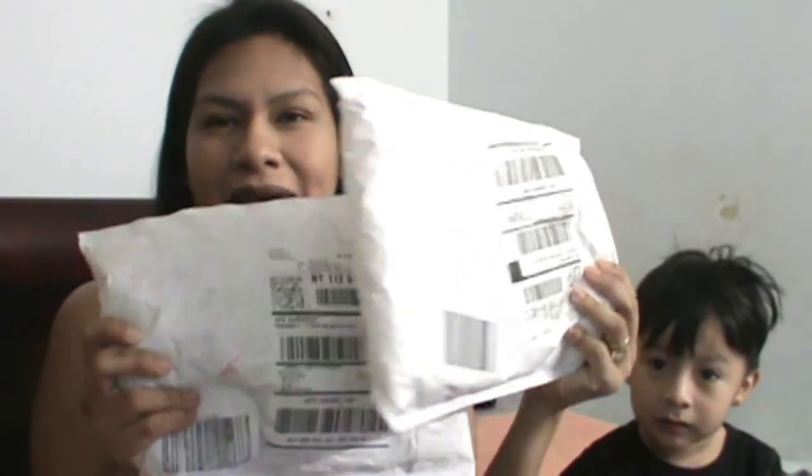Hey guys, good morning! Today we're here with a haul. We have an Ulta package and the Target monthly box — this is the lip box, I believe. Let's open it together, I'm so excited! I'm here with my beautiful son, he said he wants to be in the video. Comment, like, subscribe, thumbs up — let's get on with this video!